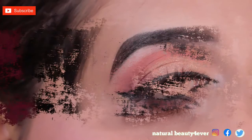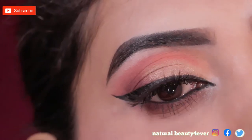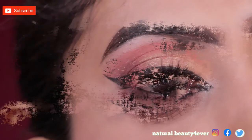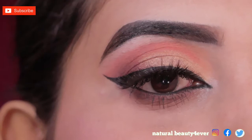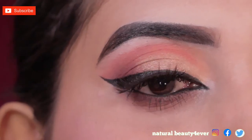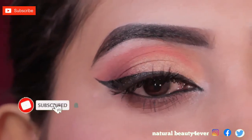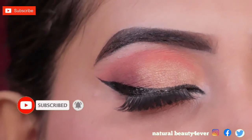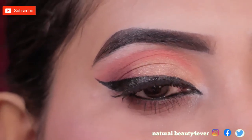Hi everyone, welcome back to the channel. Today I am going to share with you this beautiful everyday eye makeup look. I will also share with you how you can make your eyes look bigger. If you like the video, please like and share. If you are new, then subscribe to the channel.